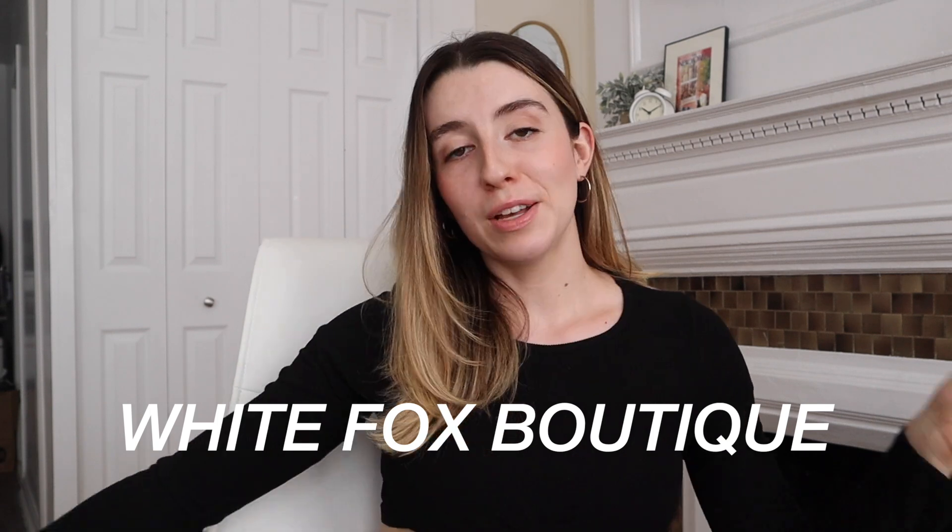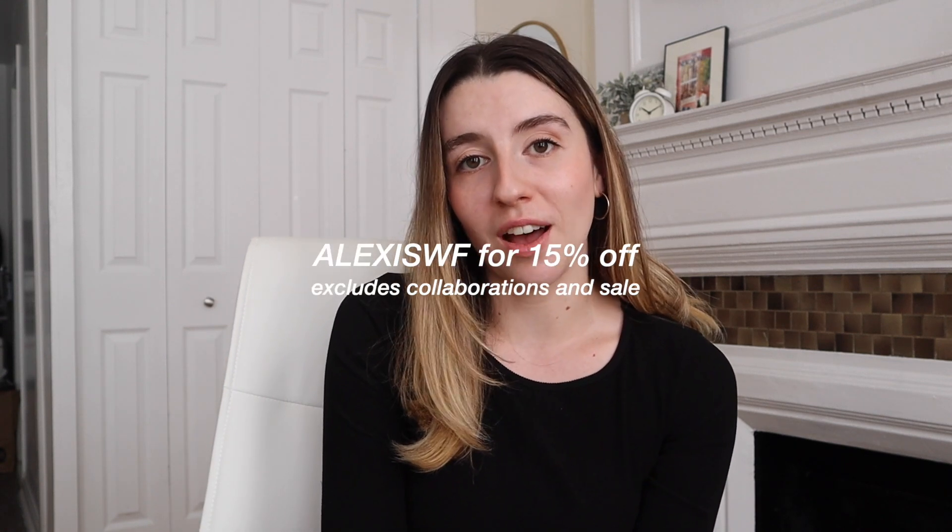All the pieces for my hot girl outfits are from White Fox Boutique, so go ahead and type in whitefoxboutique.com. Thank you to White Fox Boutique for sponsoring this video. We are hot girls on a budget — use my discount code alexiswf for 15% off at checkout site-wide, excluding collaborations. White Fox also offers Afterpay to US, Australian, and New Zealand customers, express worldwide shipping, and they stock White Fox Swim and White Fox Active. I would never recommend a brand I don't love — White Fox has my stamp of approval.